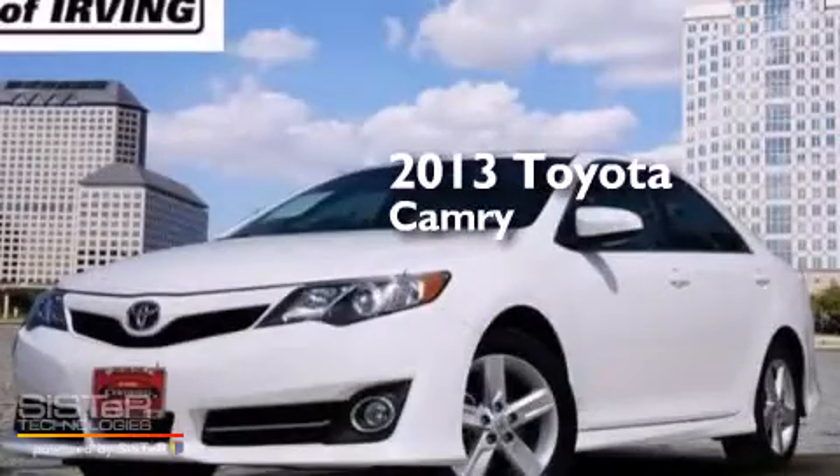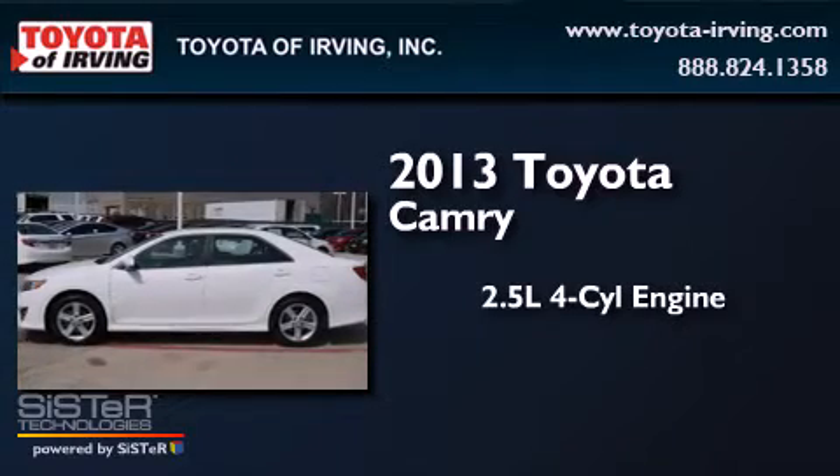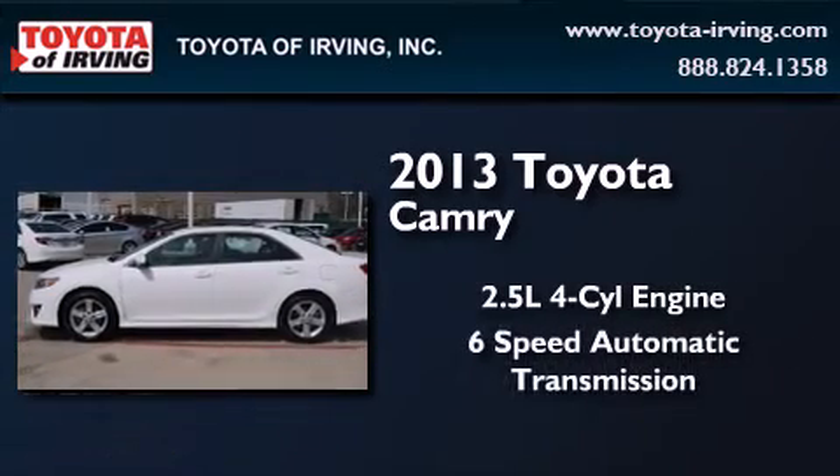This is a 2013 Toyota Camry. It features a 2.5-liter four-cylinder engine and a six-speed automatic transmission.